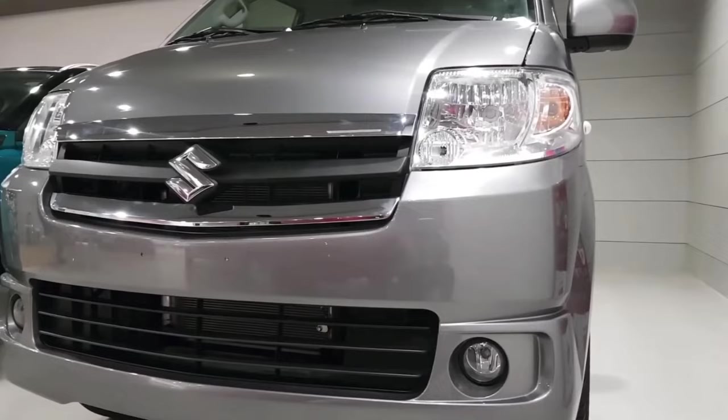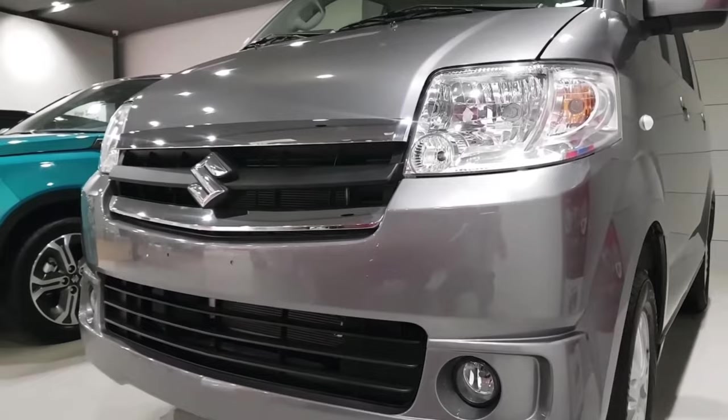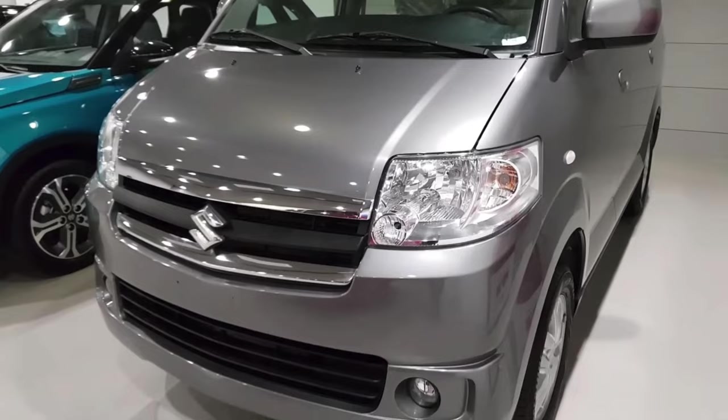You all know that in Maruti's cars, you don't usually get to see great build quality. But in this car, Maruti has used a lot of quality materials, and therefore you will see improved build quality in this car.